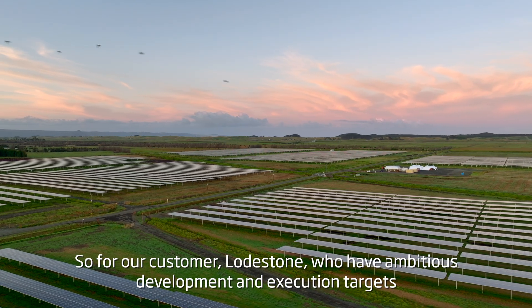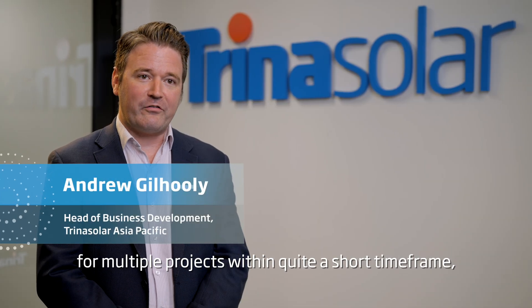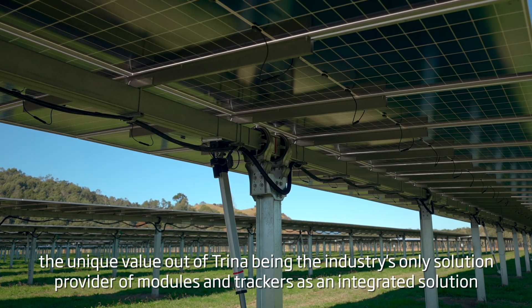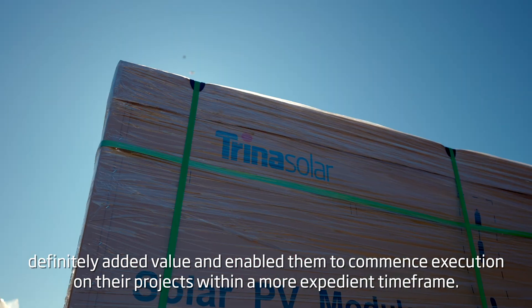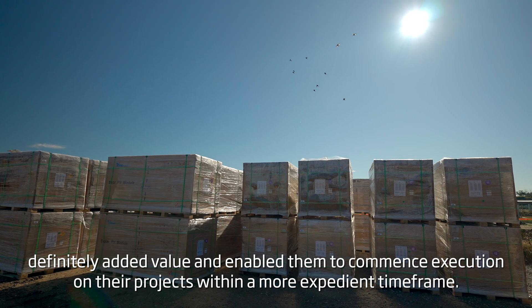For our customer Lodgstone, we have ambitious development and execution targets for multiple projects within quite a short time frame. The unique value-add of Trina being the industry's only solution provider of modules and trackers as an integrated solution definitely added value and enabled them to commence execution on their projects within a more expedient time frame.